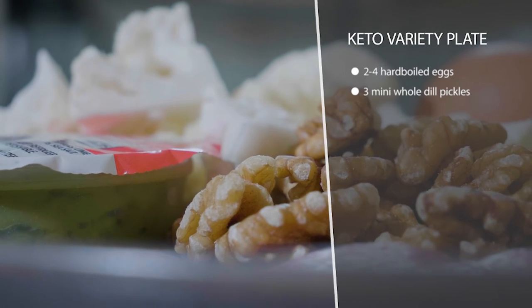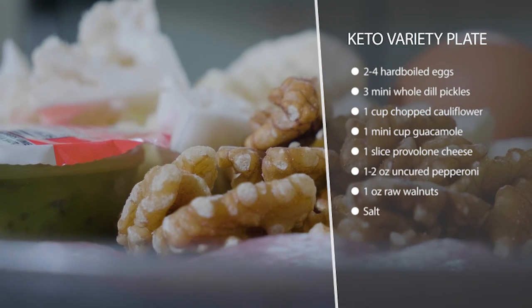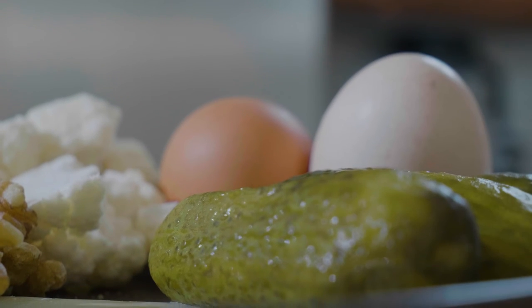So what we have is some chopped cauliflower — you can usually buy that at grocery stores ready to go — and we're gonna dip that in a guacamole cup. We also have two hard-boiled eggs; make sure you grab some salt and throw that on there. And then we have some pickles, some provolone cheese, and pepperoni.